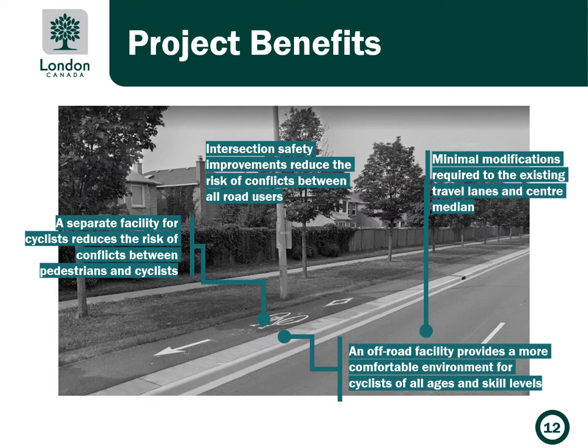Some of the potential benefits of this type of complete streets project are that an off-road facility provides a more comfortable environment for cyclists of all ages and skill levels. A separate facility for cyclists reduces the risk of conflicts between pedestrians and cyclists. Intersection safety improvements reduce the risk of conflicts between all road users. Minimal modifications are required to the existing travel lanes and center median, and transit continues to be accommodated along the entire corridor.